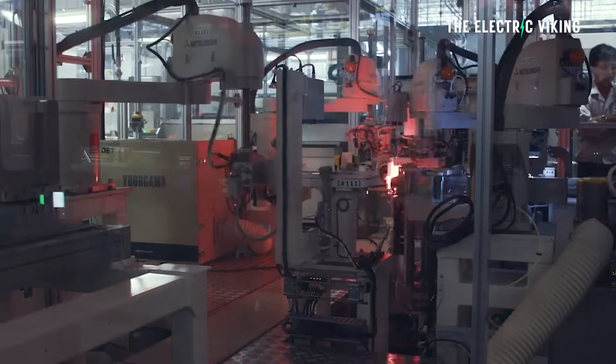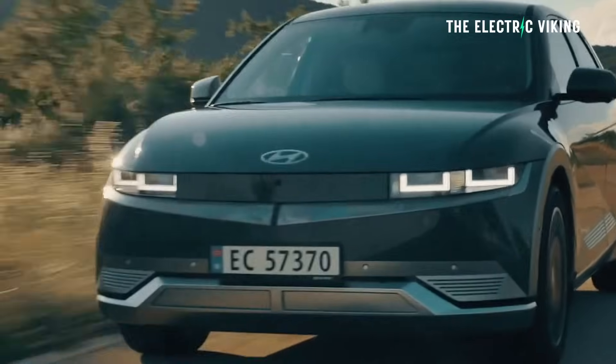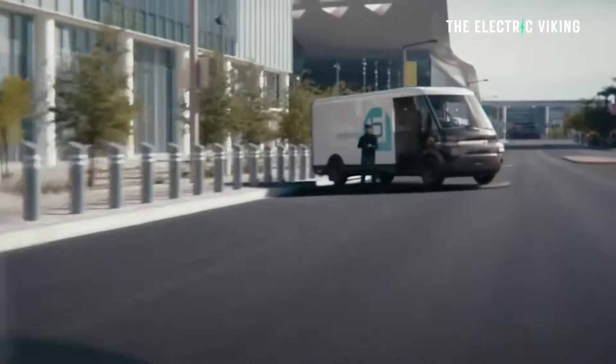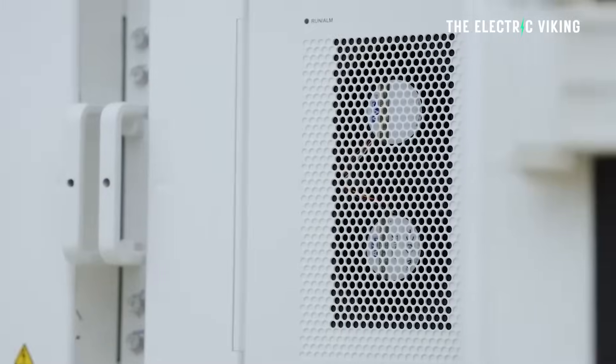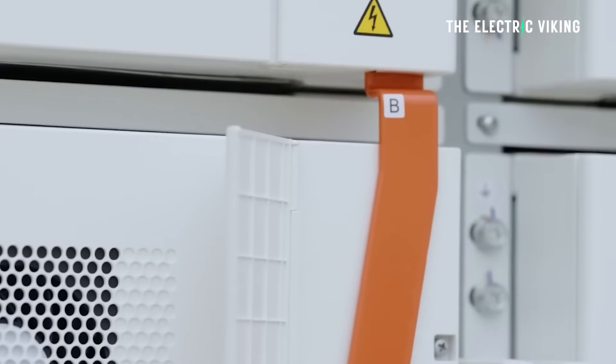Therefore, you don't want an NMC battery — the kind used in many EVs today like the Hyundai IONIQ 5, the Porsche Taycan, and every General Motors EV in the United States. Those would probably not be ideal where temperatures get incredibly hot. Keep in mind the ambient temperature may be 50 degrees Celsius, but inside this stationary storage project it could reach 70 to 80 degrees Celsius — ridiculously hot. So they do need fans to keep the battery packs cool.